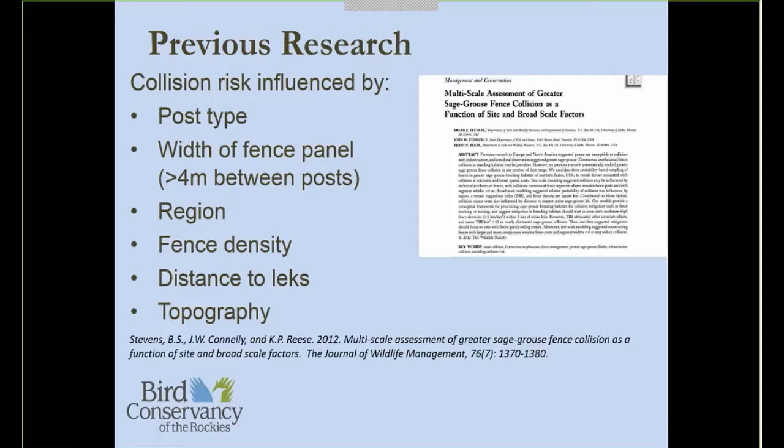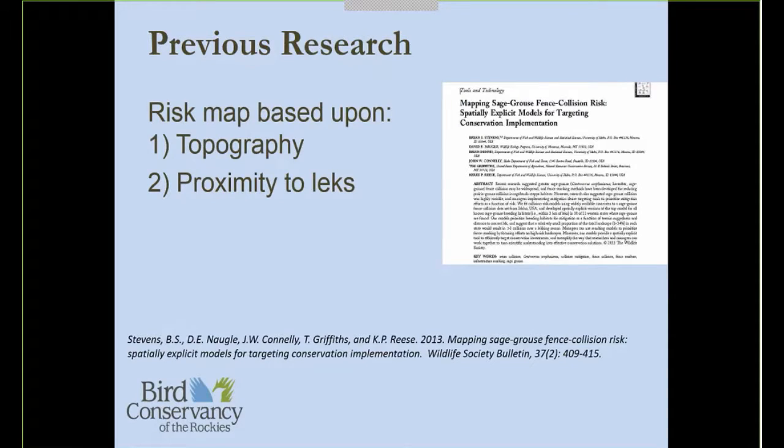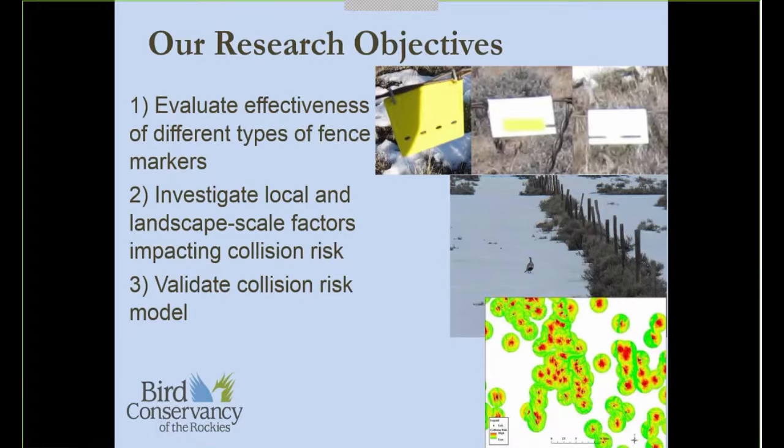The second objective was to investigate local and landscape-scale factors impacting collision risk, following up on that second paper from Stevens et al. The third objective was to validate the collision risk model that Bryan Stevens and collaborators produced. In the discussion section of that third paper, the authors acknowledged they were extrapolating their study from southern Idaho out to the extent of the sage-grouse range, and that there was a need to validate that risk model in other areas.